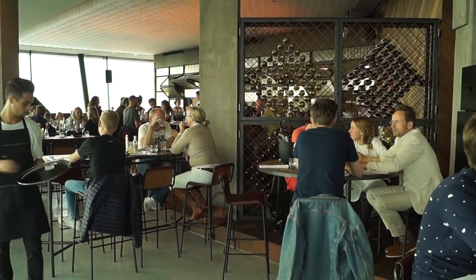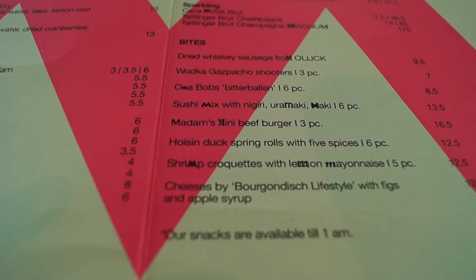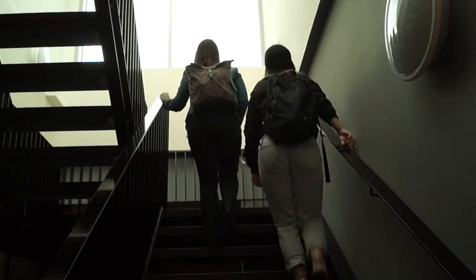We are now in Madame, the restaurant bar area at the Amsterdam Lookout. Right downstairs is a fine dining restaurant called Moon, which is a rotating restaurant where you can see the entire city. There's also an outside observation deck upstairs, which will hopefully have even better views.